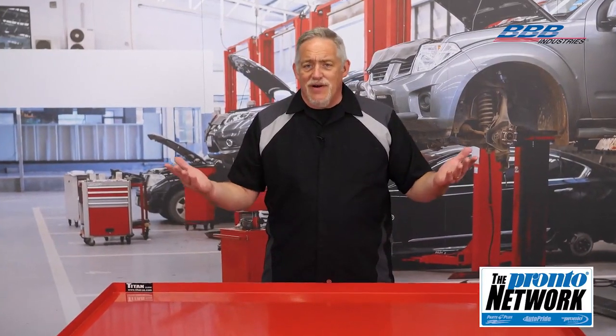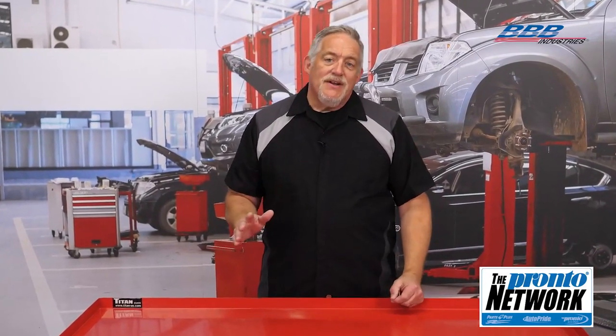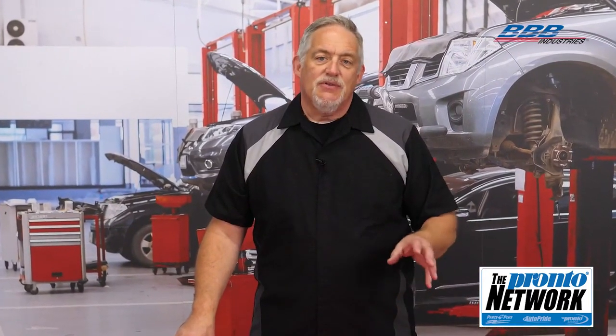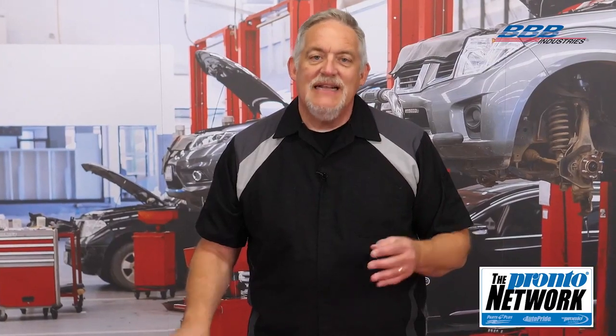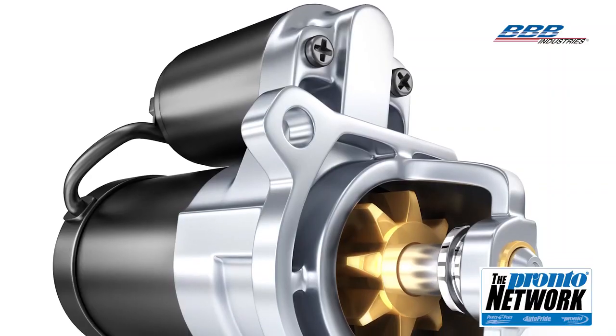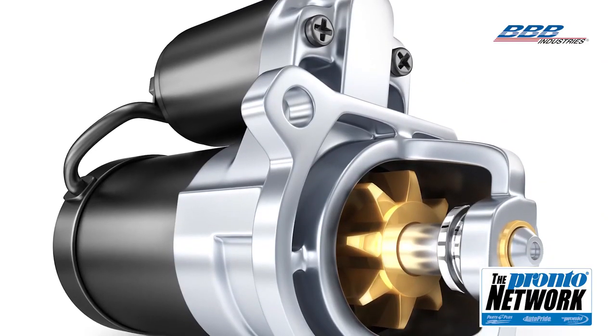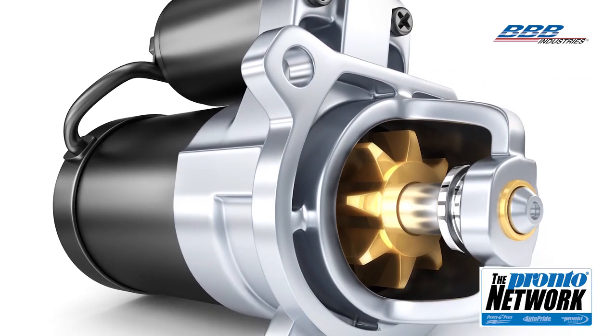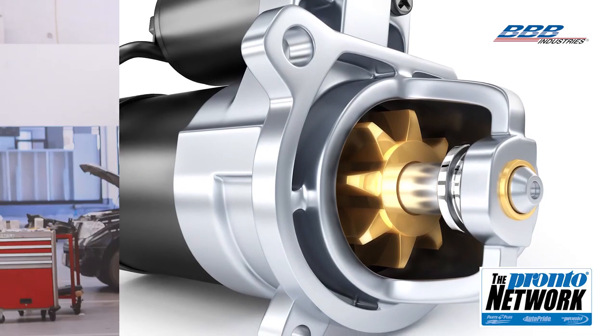Why is your customer's car not starting? Electrical diagnosis has always been a challenge in the shop, and nowadays with electrical systems and computer control being the hub of automotive technology, it's even more so. Rotating electrical components — primarily alternators and starters — are more important than ever, playing an integral role in vehicle and electrical system operation.